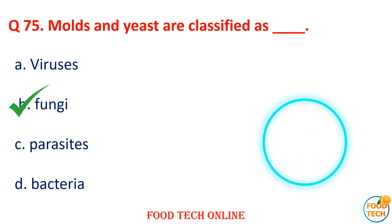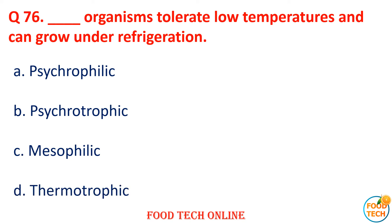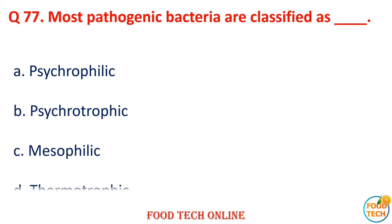Question 75: Mold and yeast are classified as dash. A. Virus, B. Fungi, C. Parasite, D. Bacteria. Answer: B. Fungi. Question 76: Dash organisms tolerate low temperature and can grow under refrigeration. A. Springophilic, B. Psychrotrophic, C. Mesophilic, D. Thermotrophic. Answer: B. Psychrotrophic.